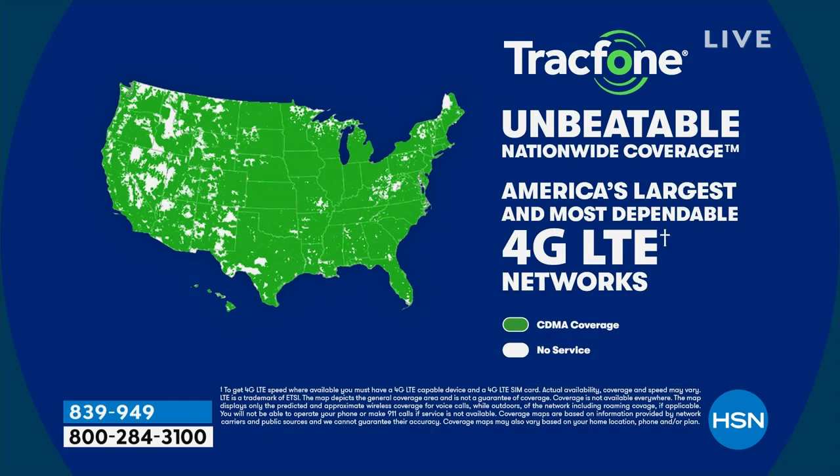For coverage, you are getting the best coverage in the country through the number one top carrier. It's unbeatable, stable, reliable, nationwide coverage. I wish I could say the name on TV, but it starts with a V — and there's only one big one that starts with a V. You've got all of that with TracFone for less than $50.